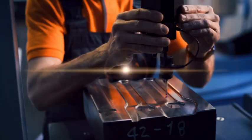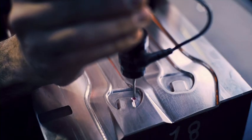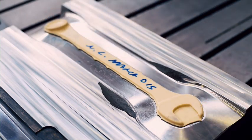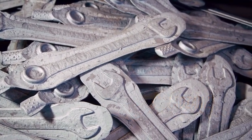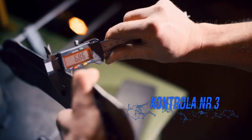Częste kontrole wymiarowe kutych elementów pozwalają na właściwe ustalenie momentu wymiany zużytych matryc w celu zapewnienia maksymalnej dokładności. Po okresie powolnego schładzania następuje kolejna operacja. Uważnie sprawdzana jest prawidłowość wymiarów wykutych elementów.